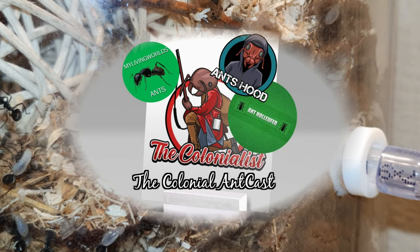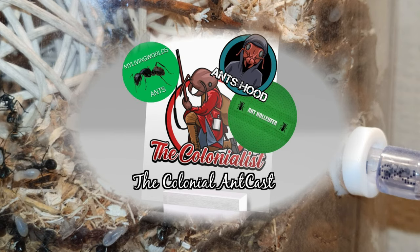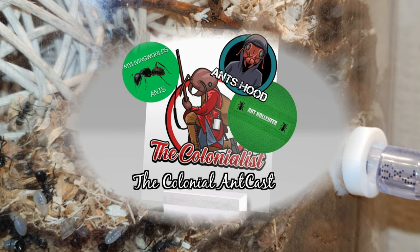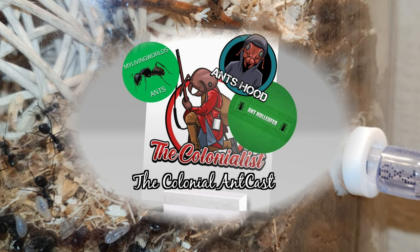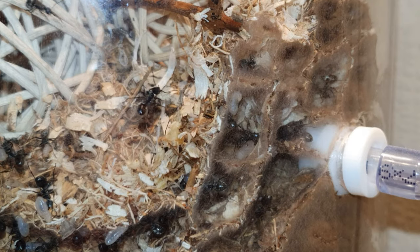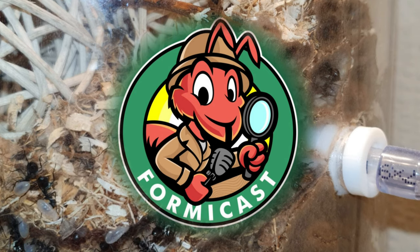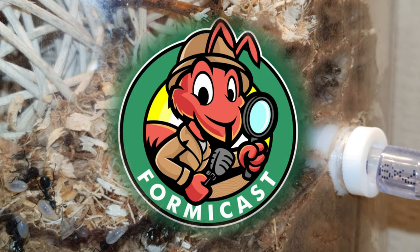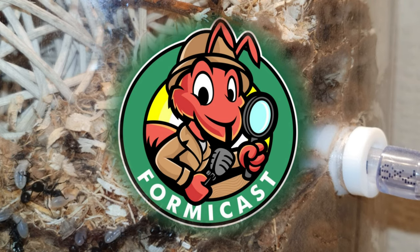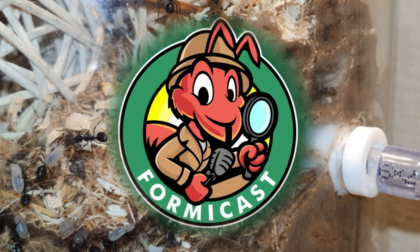In other news, I finally edited episode 3 of the Colonial Ant Class — yes, I know it's been a long time coming. That's done and under review with my co-hosts: Ants Hood, My Living World Ants, and Ant Holofer. Once they approve it, it's going to go up. On top of that, the amazing Formic Class has asked me to be a co-host on his podcast — he's recently started streaming live to YouTube and it's been so much fun being part of his projects.